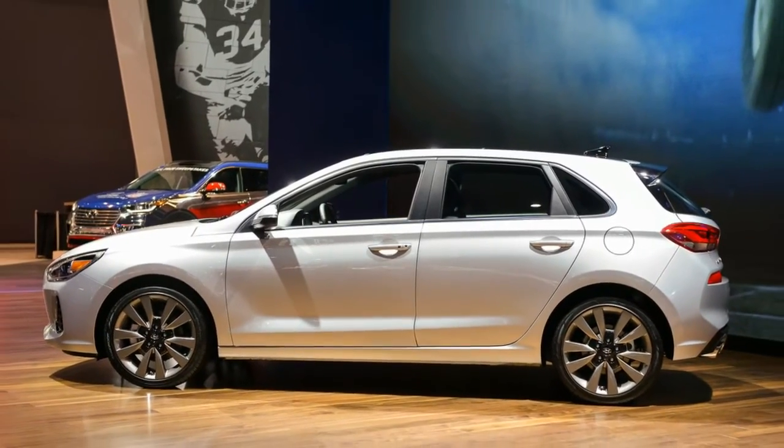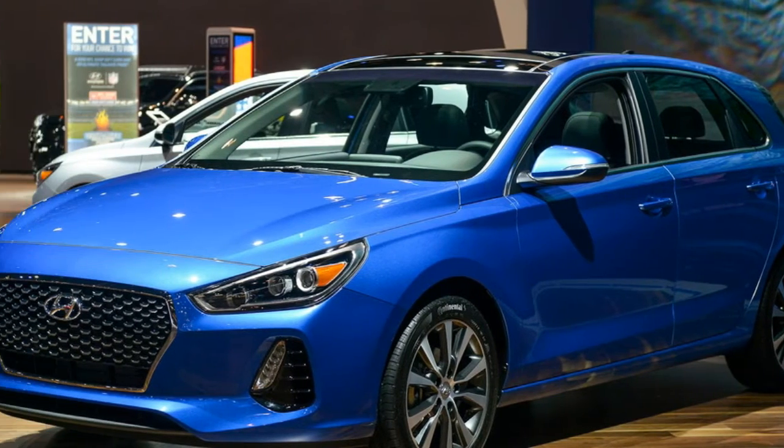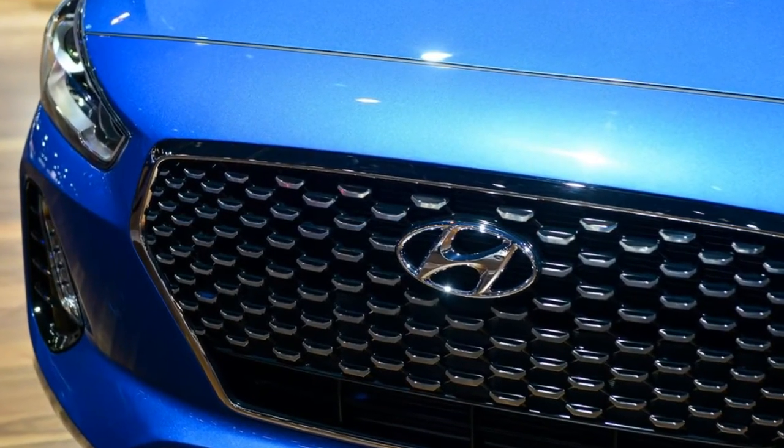While we don't yet know how much the 2018 Hyundai Elantra GT will cost or what fuel economy figures it will return, the new hatch looks to be a competitive entry into the compact hatchback class.